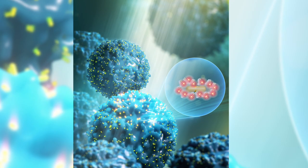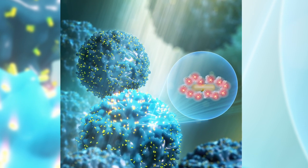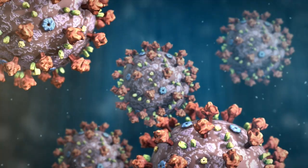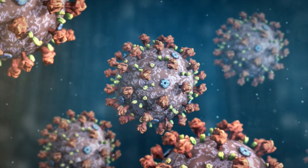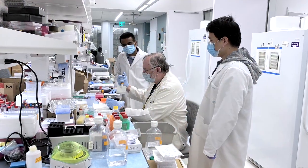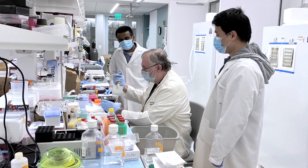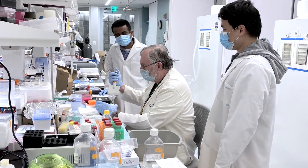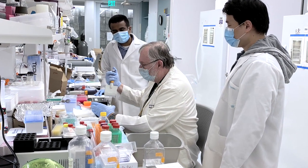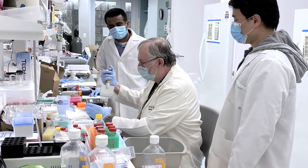Compared to conventional detection methods, the biosensor has nearly a 400-fold enhancement in sensitivity detecting antibodies against a key structural protein of SARS-CoV-2, and a 70-fold enhancement against the receptor-binding domain of the coronavirus strain. The team has been working towards improving sensitivity even more. The discoveries for antibody testing may then be used for rapid detection of COVID-19 infections.